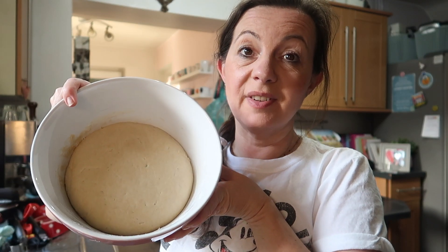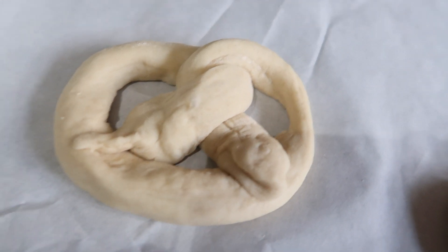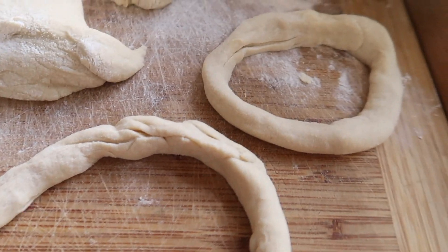Moving on with the pretzels - I'm boiling up nine cups of water with half a cup of baking soda. The thing that makes these pretzel rolls rather than normal bread rolls is that you dunk them in this boiling mixture for 20 to 30 seconds before baking - that's what gives them that pretzely texture. The dough has risen beautifully. I'm splitting it up and rolling it into lengths like little sausages. I've done a couple of traditional pretzel shapes and I'm going to attempt some Mickey ones.